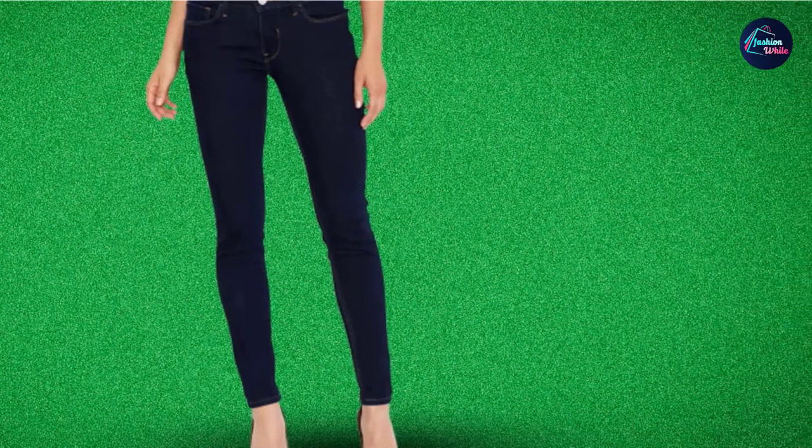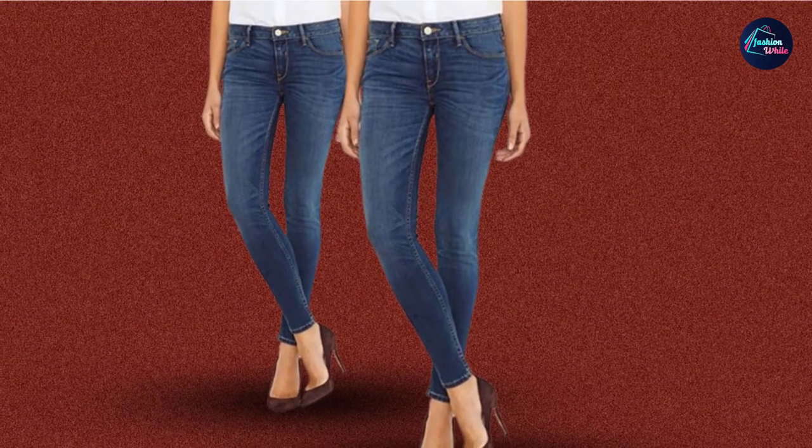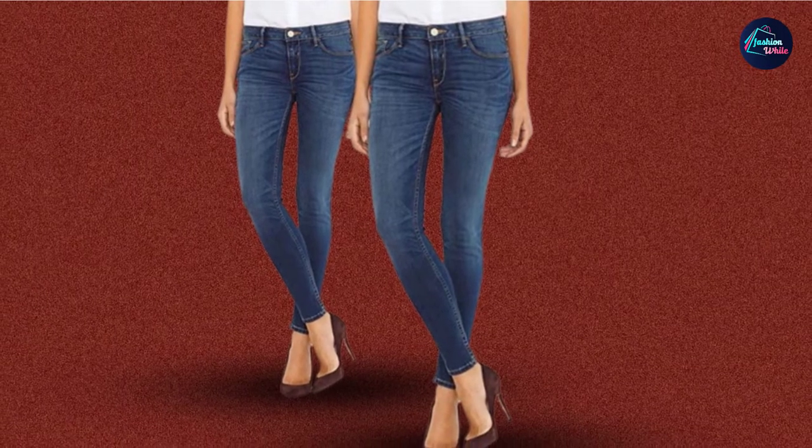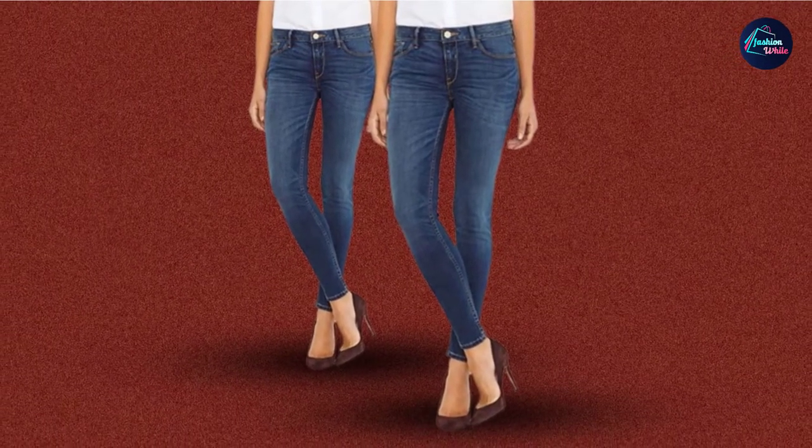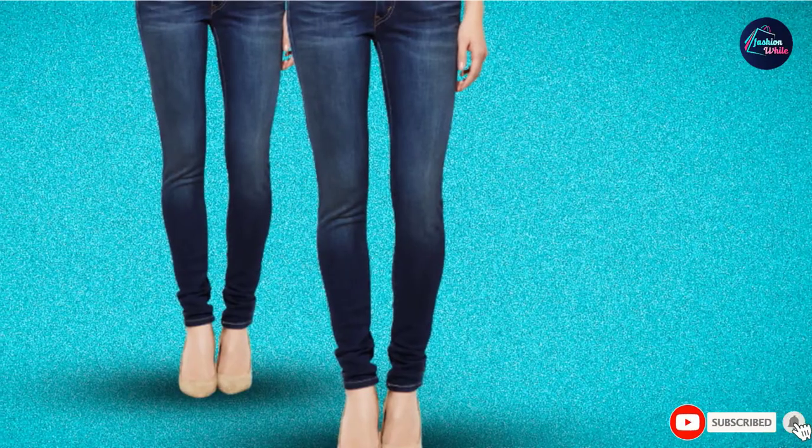This pair of black jeans from Levi's is made out of cotton and elastane, giving you a comfortable feeling and allowing your skin to breathe. These jeans come with a zipper closure and the fabric used is strong and durable, so you can just toss them in a machine for a good wash.